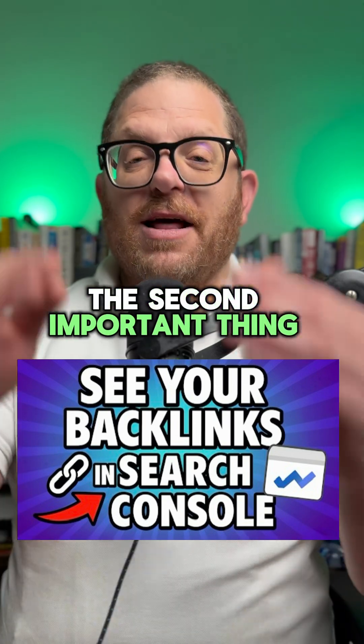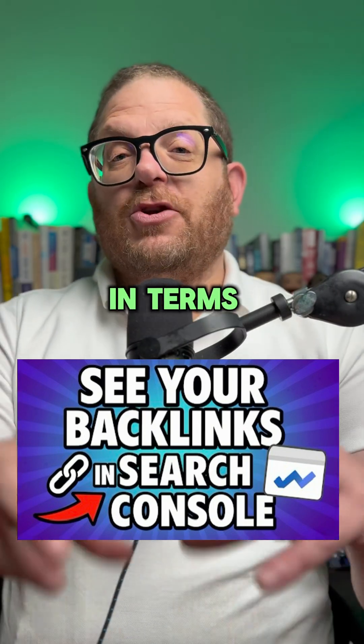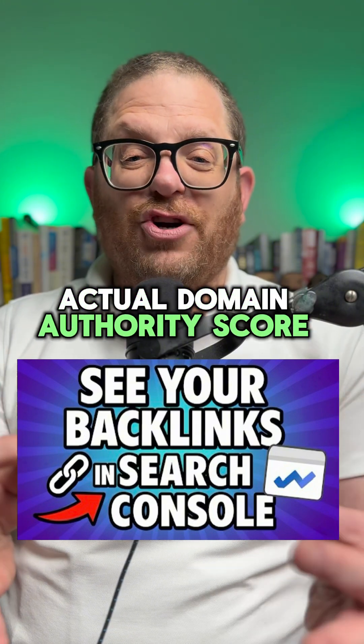The second important thing is that when Google Search Console shows you these links, unfortunately you don't get much information from them in terms of their domain score. Only tools like Ahrefs and SEMrush and some others will show you that actual domain authority score.